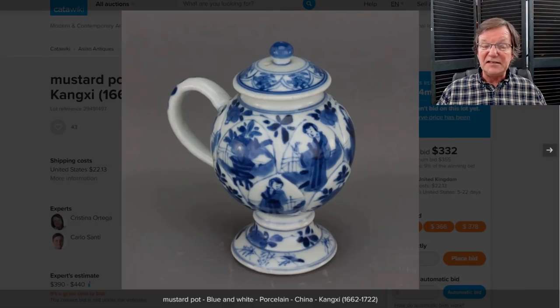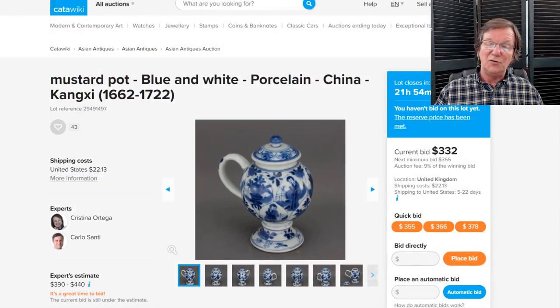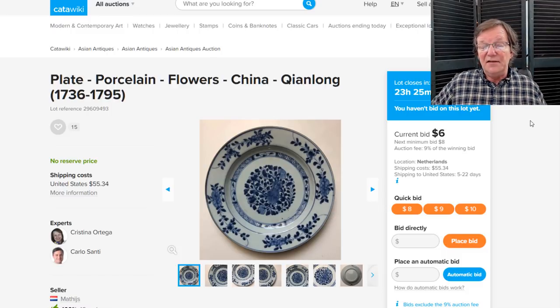Over on Katawicki right now there's a very nice little footed pot with a handle and Kangxi figures all over it. It has about 22 hours to close — it'll close Saturday. Check it out — it'll be at the bottom of the newsletter page where we keep the Katawicki stuff. There's also a nice 18th century dish — a very clean example. There's quite a bit of stuff on there this week. However, I saw some things I didn't like — items I don't think were antiques, I think they made a mistake. I'll get in touch with them to straighten that out.